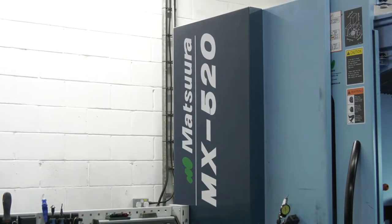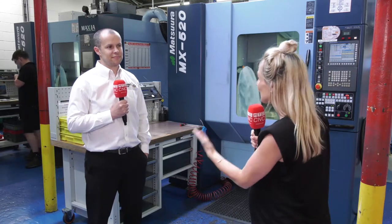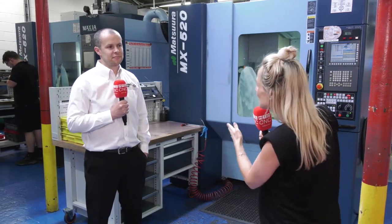The MX-520 model by Matsoura has been in the industry for over 10 years now and it's still cutting-edge technology. Here at Merck Aerospace, Richard hasn't just bought one — he bought two. So Richard, when was the first purchase?